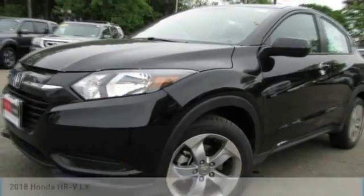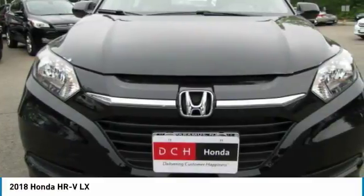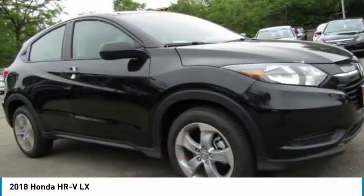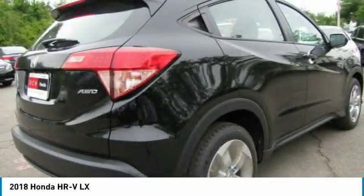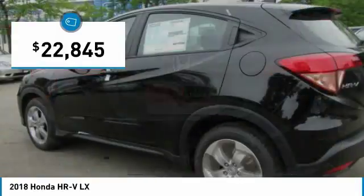In the 2018 Honda HR-V, the HR-V has a good-looking exterior with a clean design. It comes with a well-tuned suspension and a handsome and flexible interior with tons of options to choose from, and is priced below $25,000.